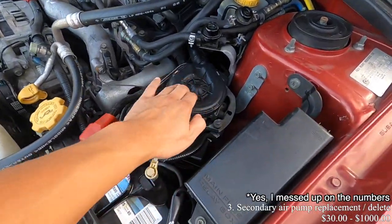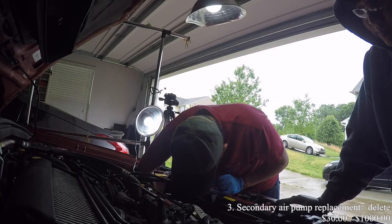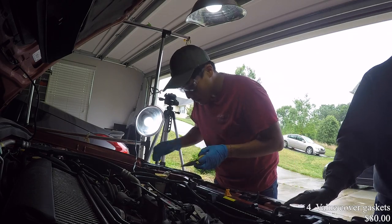Number three on this list is the secondary air pump replacement or delete. For this specific issue, three parts can go wrong: the secondary air pump and two valves that feed air into the heads of your engine. Replacing these parts can run up to a thousand bucks. If you decide to delete it, it'll run you about $30 for the block-off plates. You'll need to take off your exhaust system, cross pipe, mid pipe, up pipe, and down pipe, plus your intercooler. It might take several hours, but it's a lot better than paying several thousand dollars for it to fail in the next hundred thousand miles.